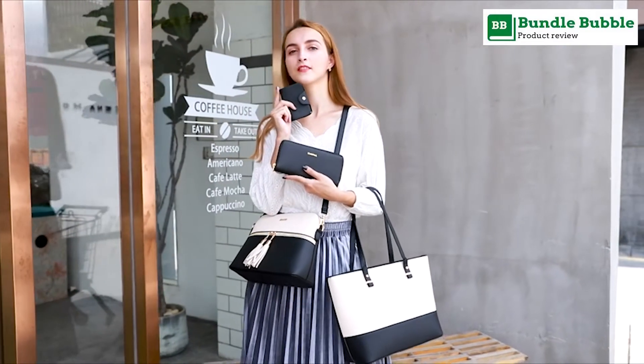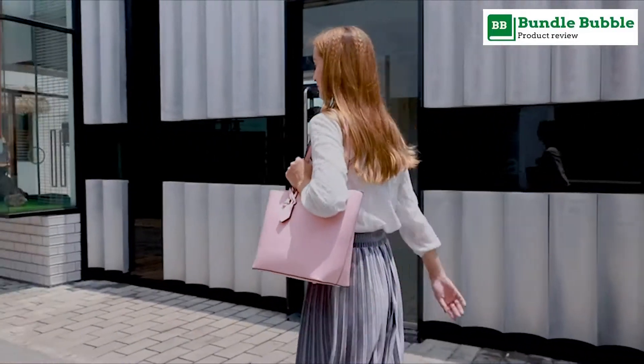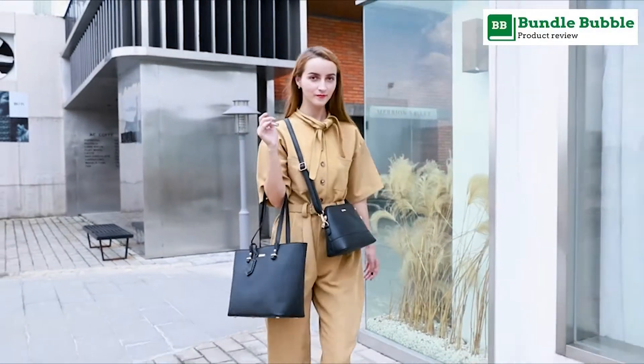Perfect for dating, shopping, working, travelling, vacation, party, and other occasions, and keep your daily items well organized.